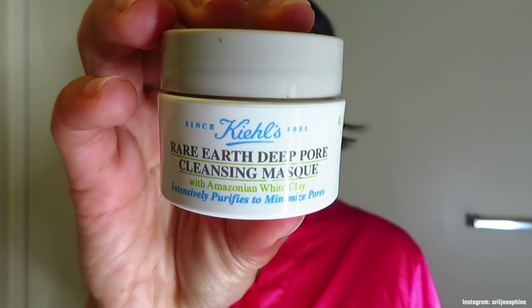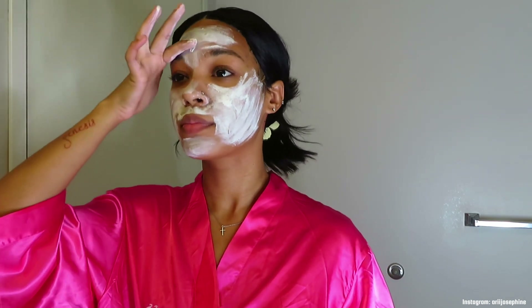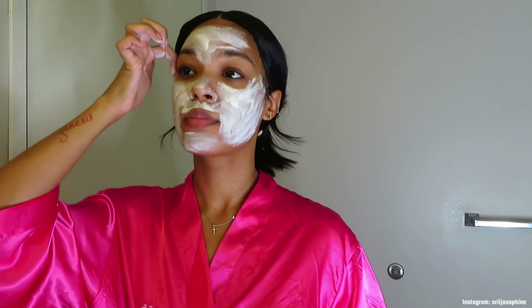Now I'm going in with the Kiehl's Rare Earth Deep Pore Cleansing mask. I apply it onto my face and let it sit for 10 minutes. I actually just bought a tool recently so I can apply my mask easier instead of using my fingers, but my fingers were clean so I just let that sit. Then I take my towelette with some hot water, rub all the product off, and rinse my face with cold water to close my pores once again.